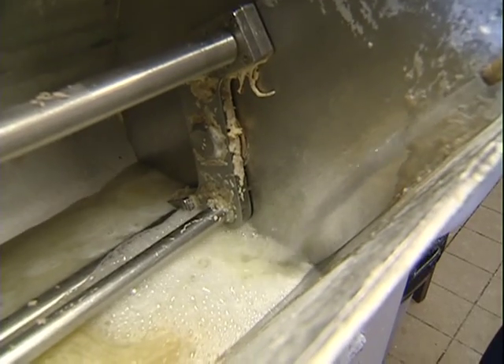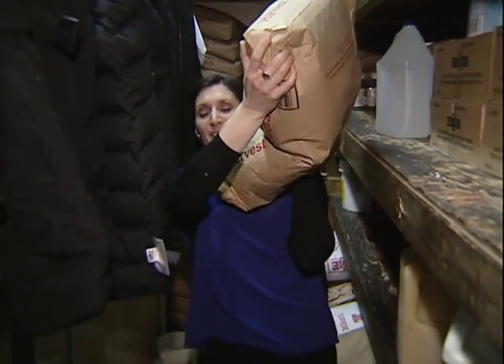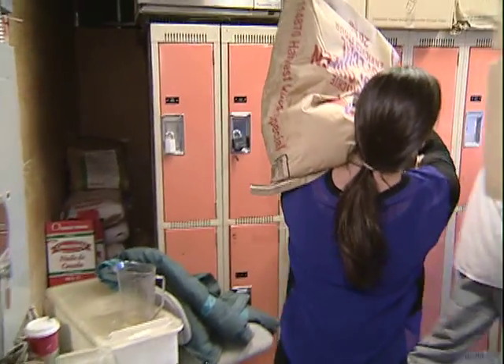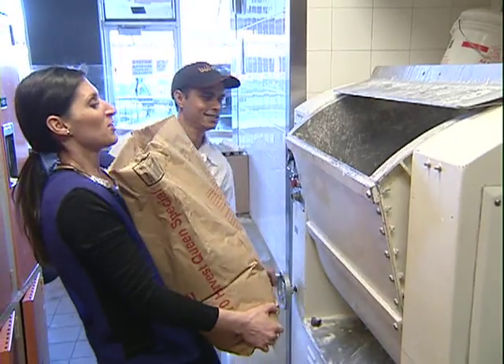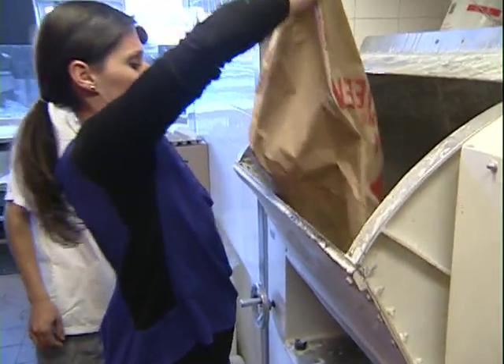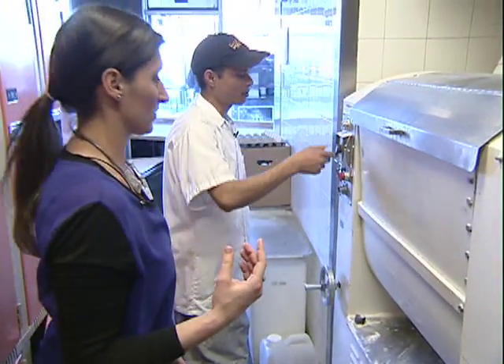So it's mixing, but we need flour. Flour coming through! I just got caught. All right, we're good — yeah, that was funny. We'll run it for six minutes.